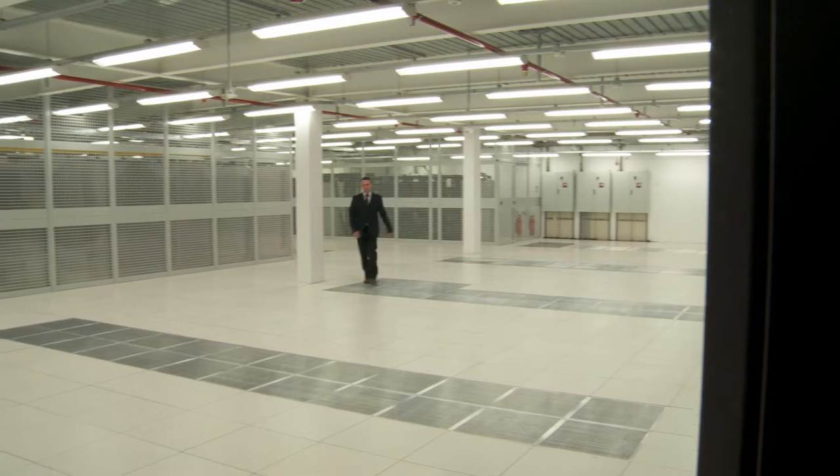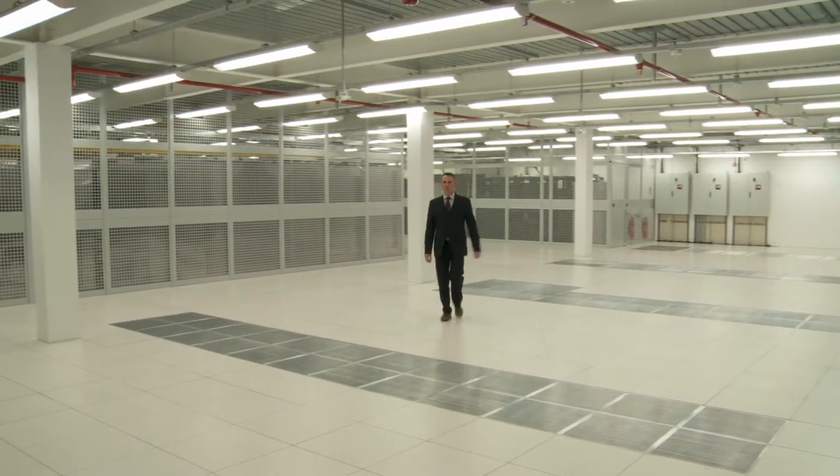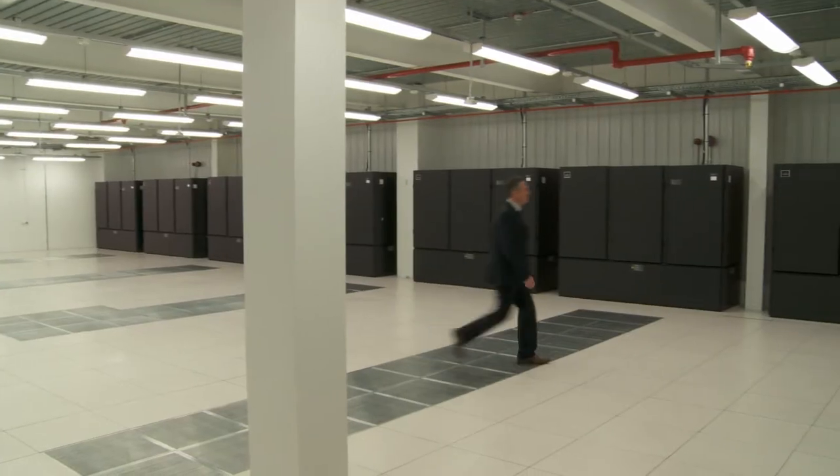When it comes to capacity, we have just completed a €2 million plus project. This has given us five and a half thousand square feet and a megawatt of critical power.